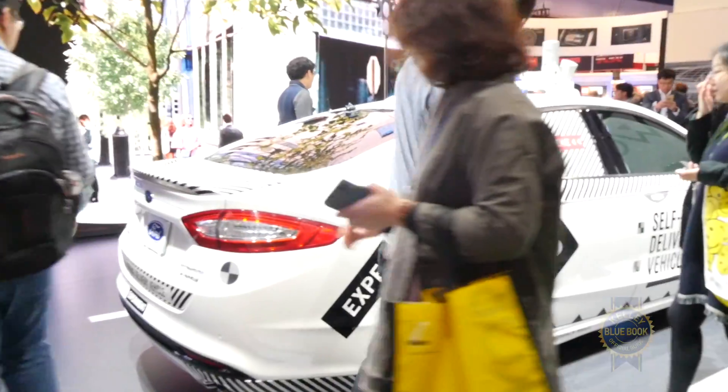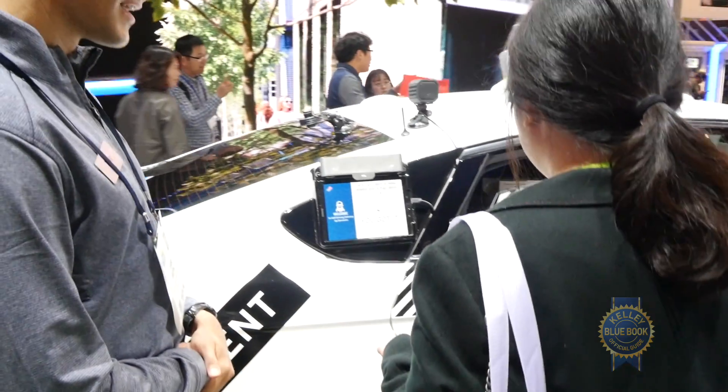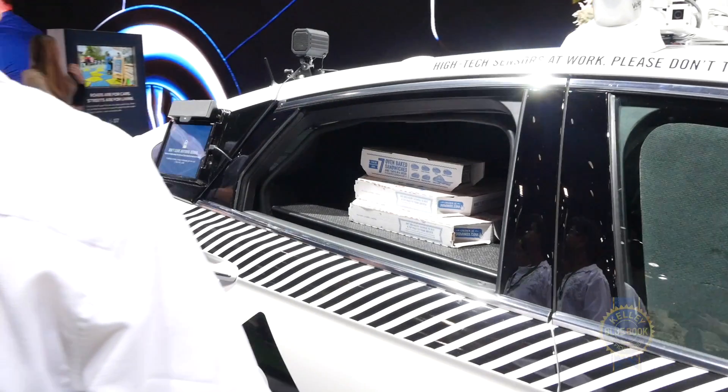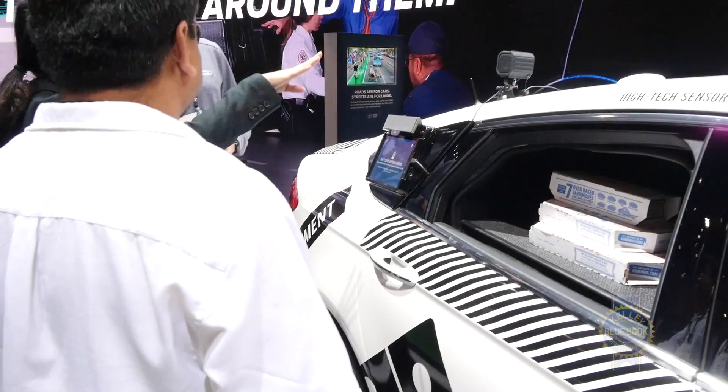What's happening here with the pizza situation? It is a pizza situation. This is another demonstration project we did, this time in partnership with Domino's. As we start to get more ready to deploy our self-driving vehicles, we're starting to look at the business models that will come into play. This car has actually been out on the road in Southeast Michigan delivering real pizza to real customers.